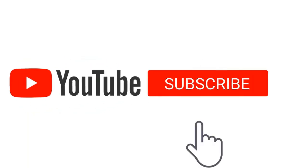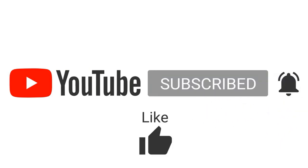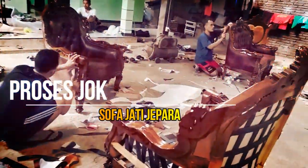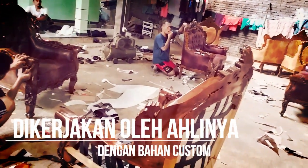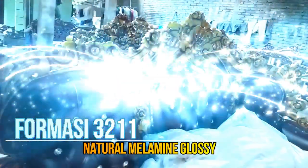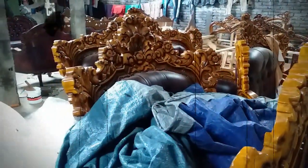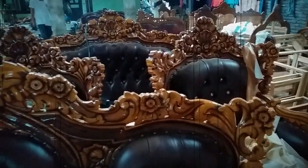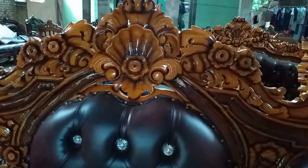Thank you so much for joining us. Hello, Assalamualaikum Wr. Wb.